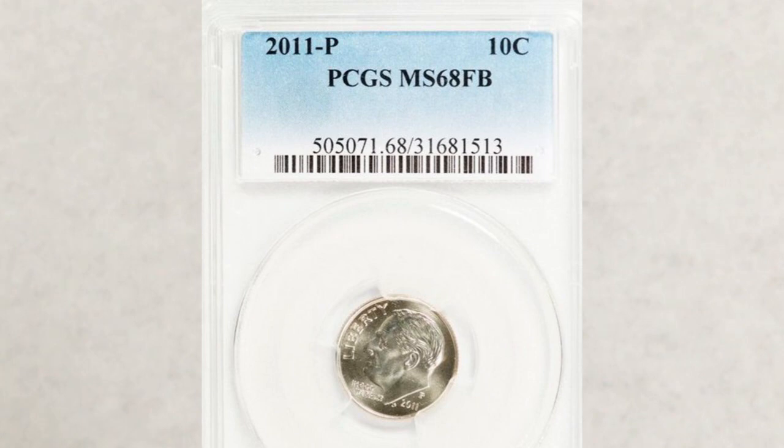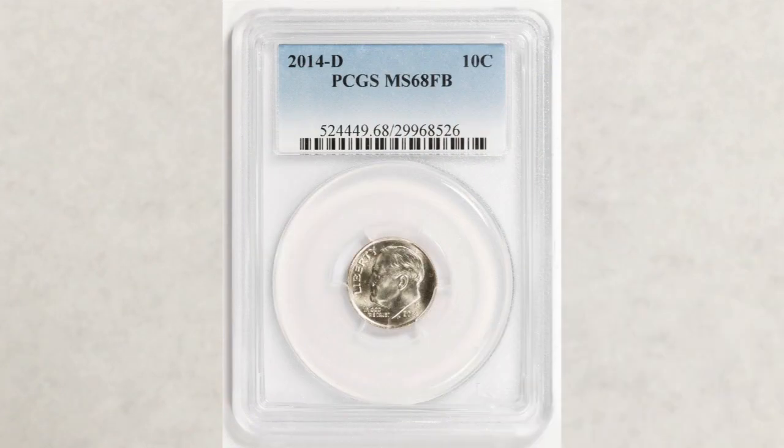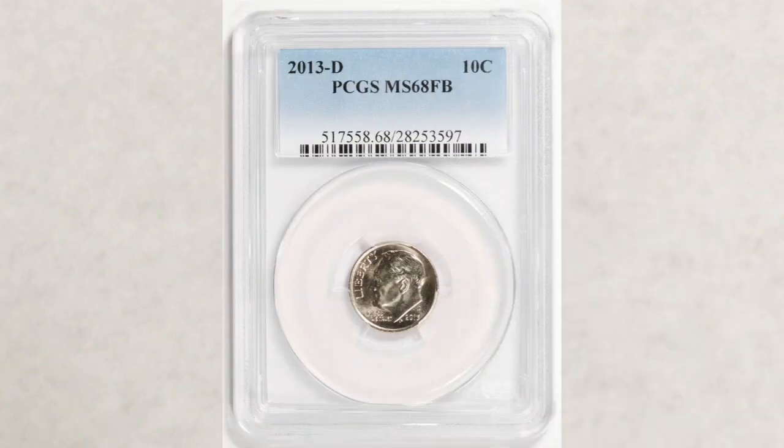It is obvious that coins in higher grades will sell for more, but not necessarily for as much as other coins sell for. For example, this 2014-D dime in the same grade — MS 68 FB — sold recently at auction for only $253. The 2014-P dime in the same grade sold for only $299. So it really does matter which years you look for — it makes a huge difference.